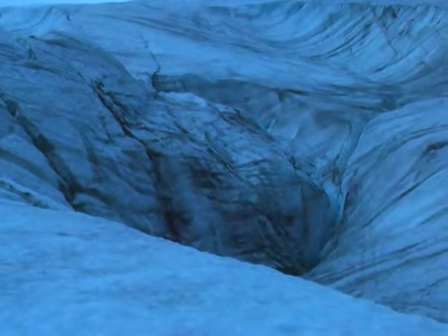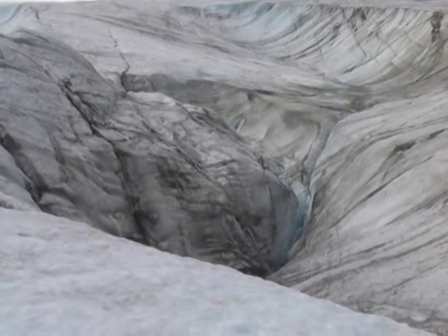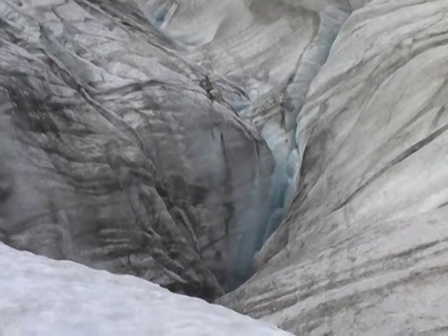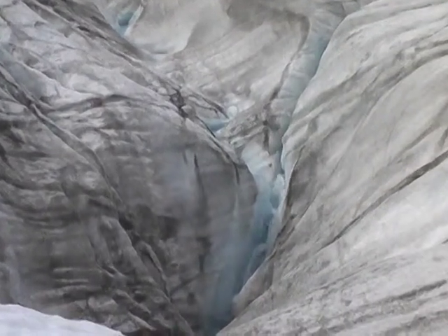So this is a drain huon. When I came out here earlier in the season, there was no water falling — it was just a big, big pool. So from all the heating up and all the plumbing inside the glacier opening up, it has drained this huon.